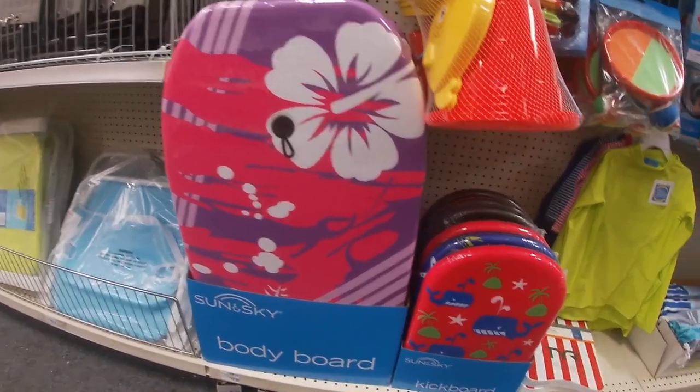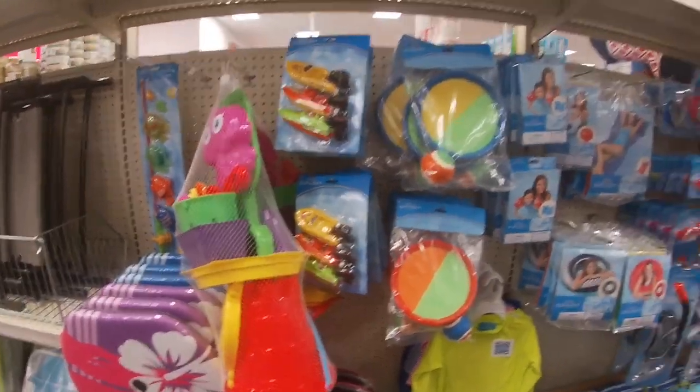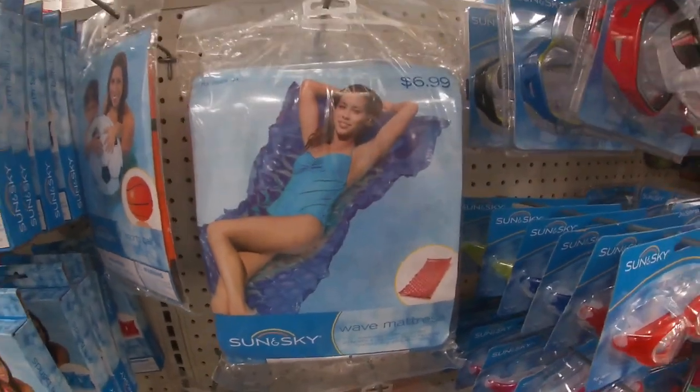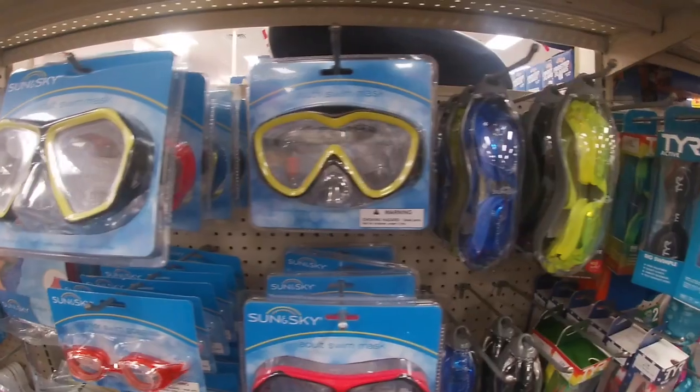Right here they have this body board and then right here is a kickboard. And they have some floaties and the wave mask for $6.99, and some of the adult swim masks as well.